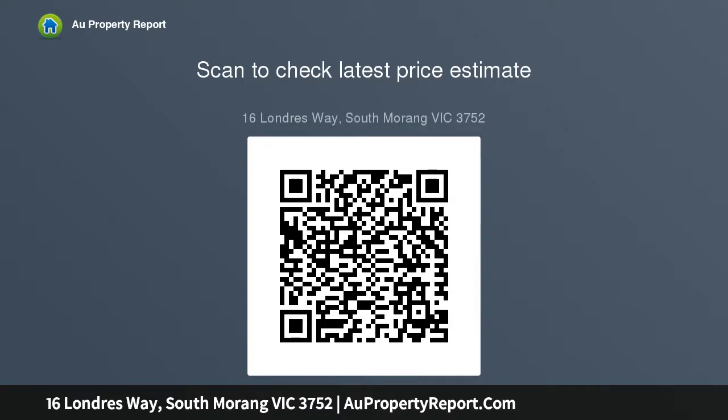Among the many bonus features: ducted heating and evaporative cooling, alarm, video surveillance, and double garage with internal and drive-through access.